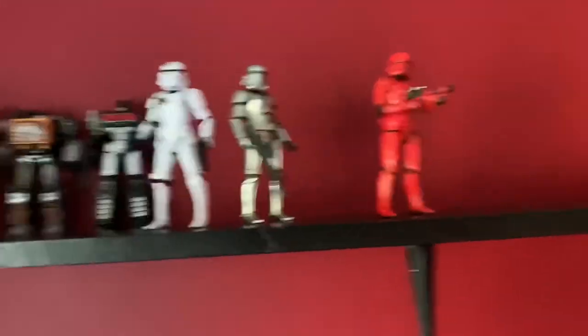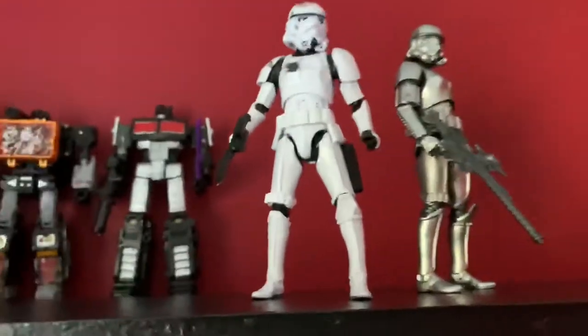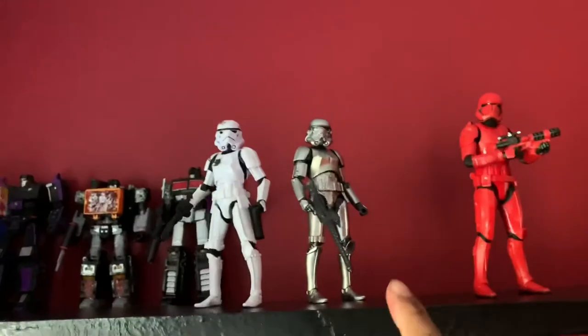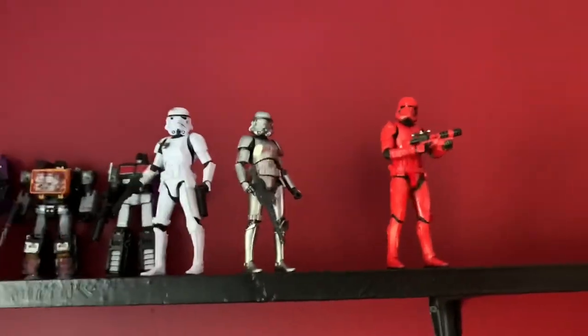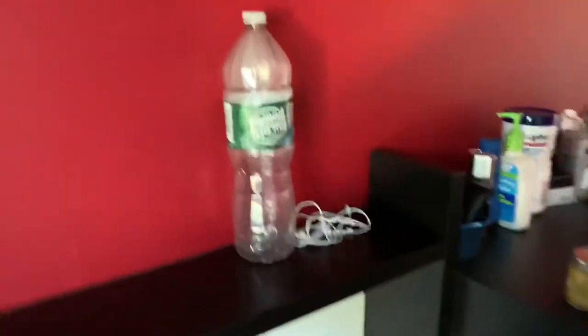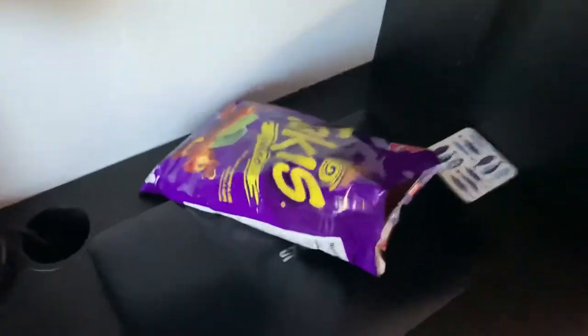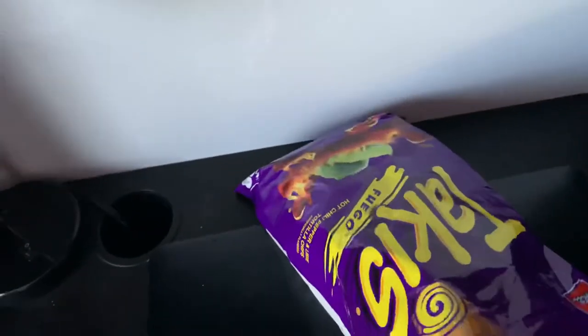Over here we got the Star Wars display — we got a Stormtrooper that actually has a bent leg, which I'm pretty upset about, my carbonized Stormtrooper, and my Sith Trooper. That's like this half of the shelf. Right over here we got a bottle, some earbuds which I don't use, and Takis on deck. Let's go right to the movie side.